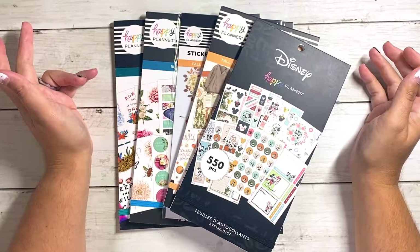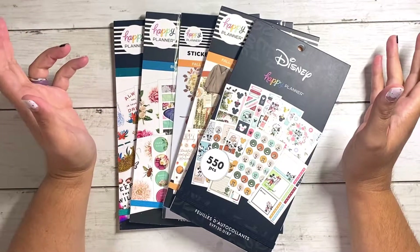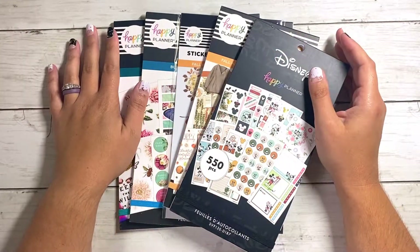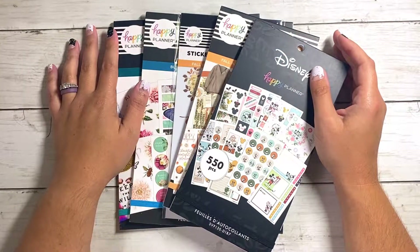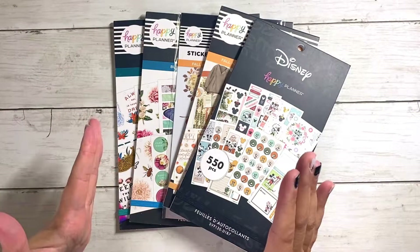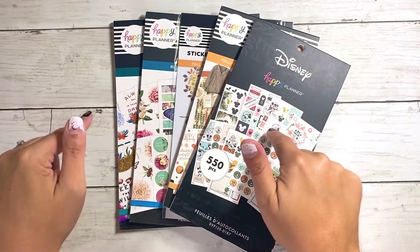Hey guys, I'm Jess with the Pixie Planner Life and today we're going to be doing a flip through of the stickers that I got from the Happy Planner Fall 2022 release. If you want to see these sticker books in detail, stick around because that's coming up right now.